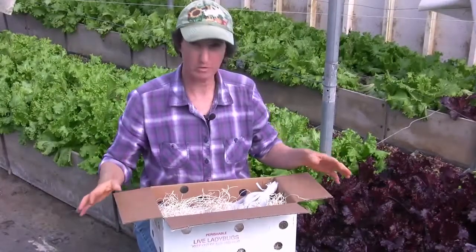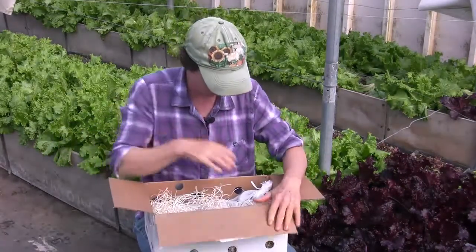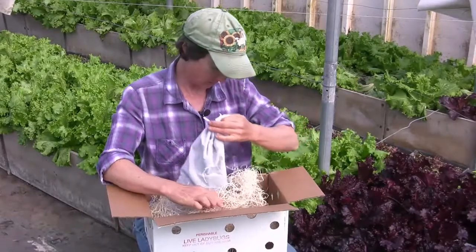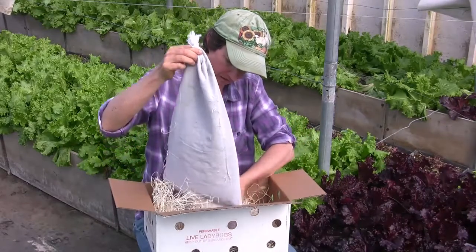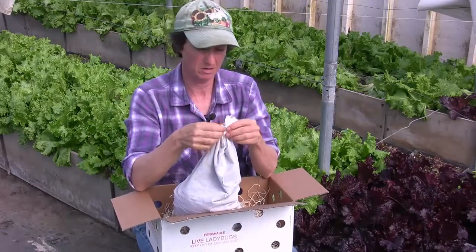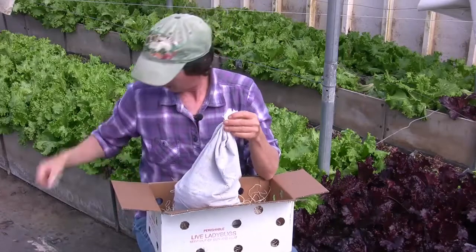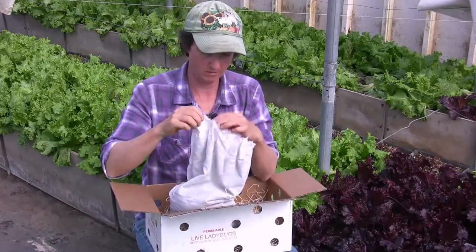Here I am with my box of ladybugs — they come in the mail. They have nice holes in it so the ladybugs can breathe, and the ladybugs come in a pouch. We ordered a half a gallon, so this is 40,000 ladybugs in here. You probably won't need quite this many in your garden, but we have 9,000 square feet to deal with, so we'd like to have them everywhere.